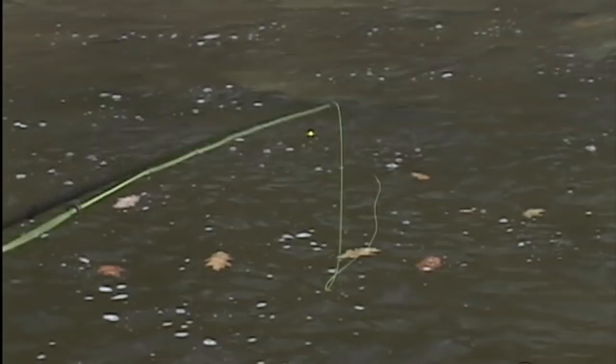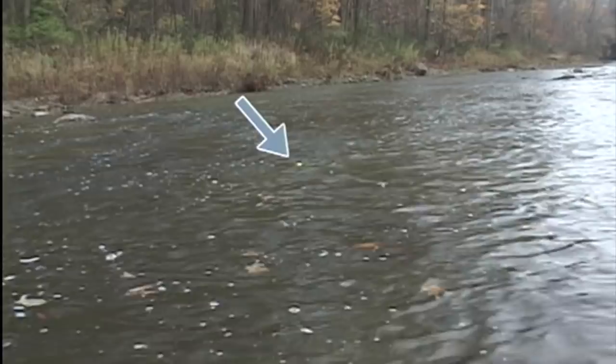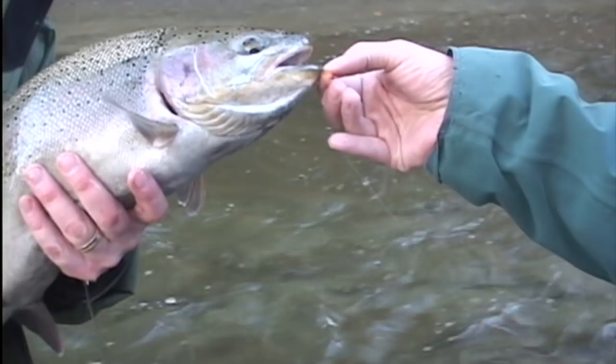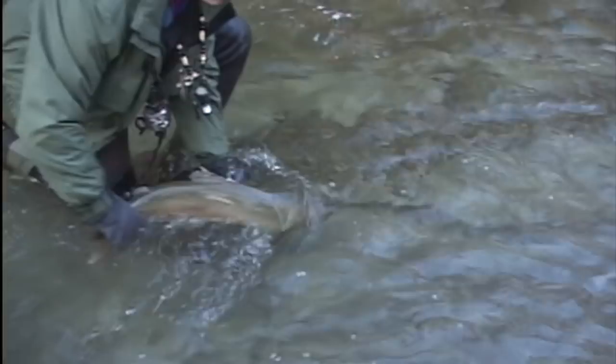Strike indicators are great because they help you to be the best nymph fisherman you can possibly be in a wide range of conditions. They improve the visibility of your leader, track the drift of your flies, and pick up those subtle hits that you might otherwise miss. This is critical when takes are very subtle. Of equal importance, they increase your reaction time so that you hook fewer fish deeply, allowing you to release them unharmed — an important consideration for catch and release anglers.